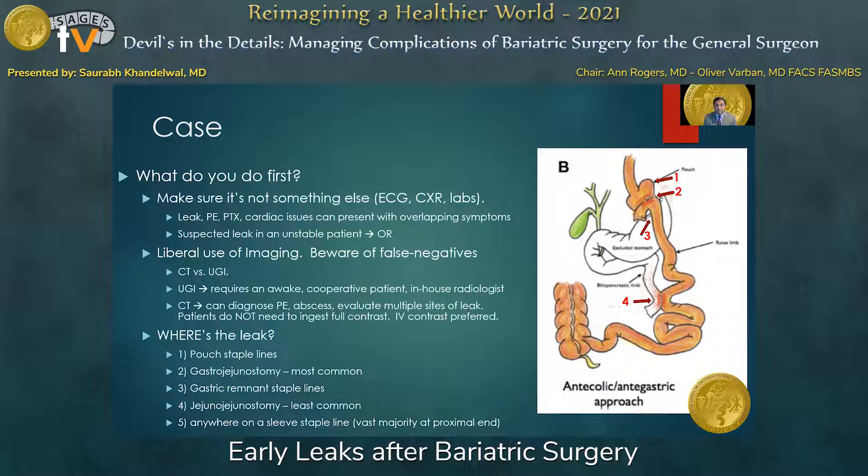If you think the patient is unstable and it's not an acute cardiopulmonary concern, that patient should go directly to the operating room. Barring that, we typically employ liberal use of imaging — either CT or upper GI imaging. You have to be aware of false negatives with both tests, which can be as high as 30%. An upper GI x-ray requires an awake, cooperative patient and an in-house radiologist. A CT can often be done with fewer resources, can help diagnose PE if run through the chest, as well as abscess, and evaluate multiple sites of leak. IV contrast is often enough; we typically have patients ingest oral contrast on the way down to the scanner, which is often sufficient to illuminate the proximal anastomosis.